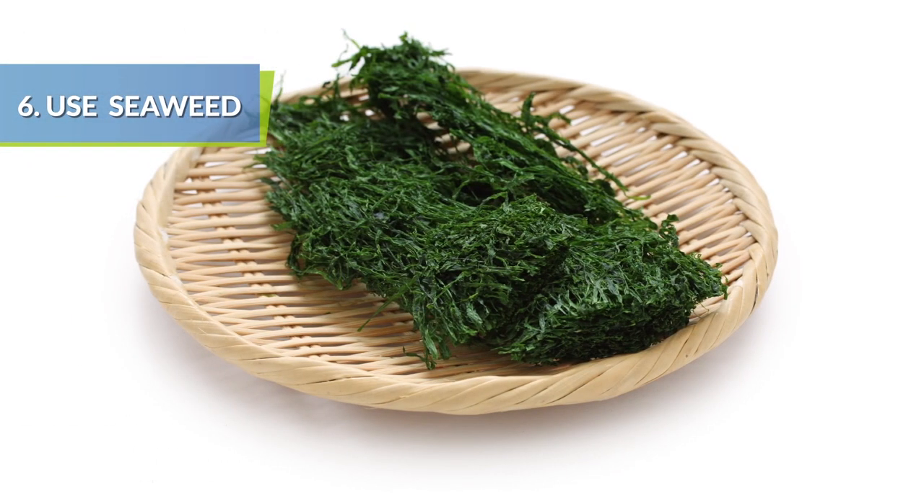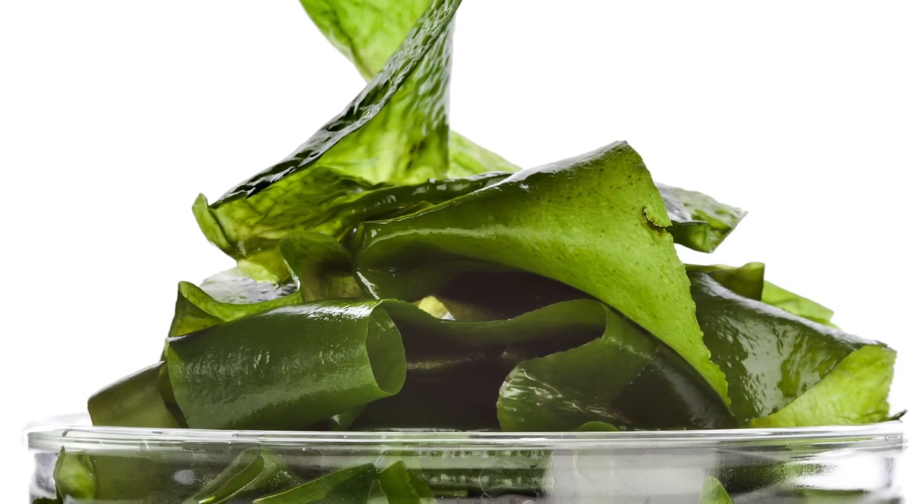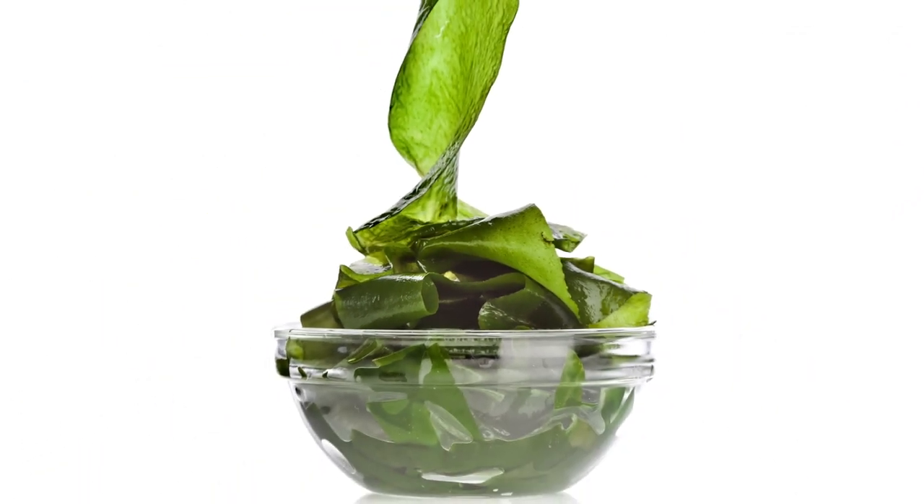Instead of adding table salt when you boil rice or pasta, try adding kelp, a type of seaweed that's high in nutrients but only packs 180 milligrams of sodium per serving.